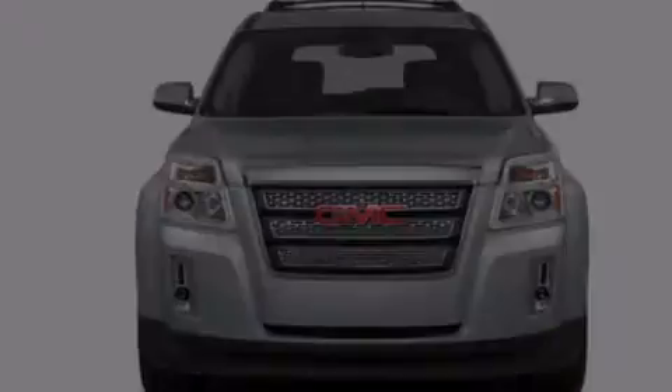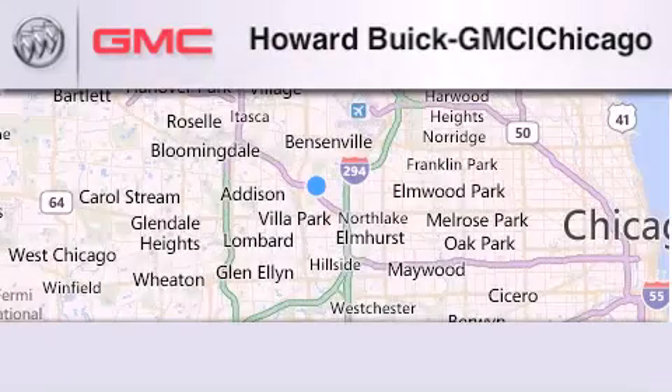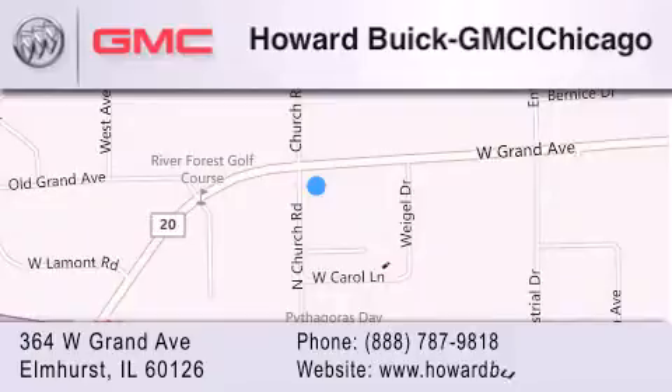Contact us today to schedule your opportunity to see this automobile in person. Howard Buick GMC is located at 364 West Grand Avenue in Elmhurst. We are a 50-year-old family-owned business, and our goal is to exceed all of your expectations to ensure that you'll return for future visits.